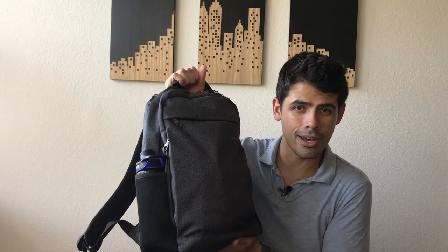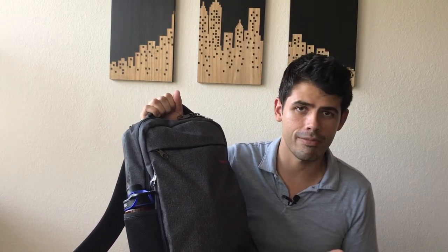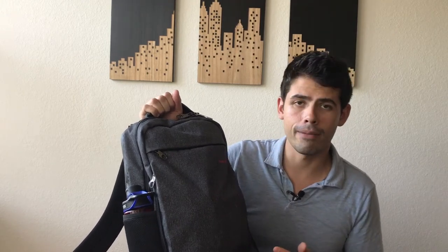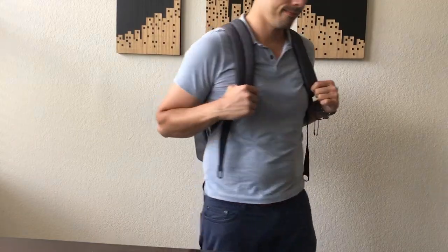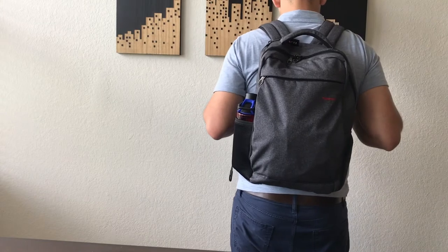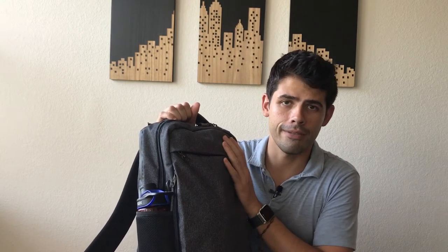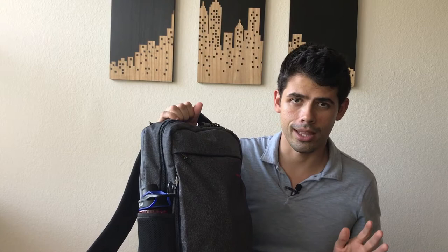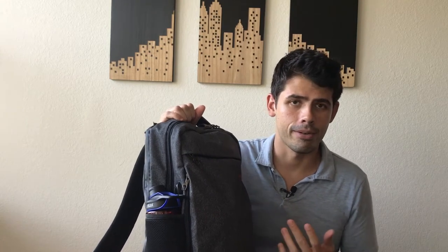Starting with the outside of the bag — it's a heather gray color, which I really like. It looks nice with a lot of different outfits and looks really sleek, reminding me of the Incase City Compact. The bag itself is really slim looking, a kind of mid-sized bag — not very big and not very small. It holds just the right amount for daily carry. The website says this is waterproof material to keep electronics safe. I haven't tested it in a rainstorm yet, but it feels like pretty good quality.